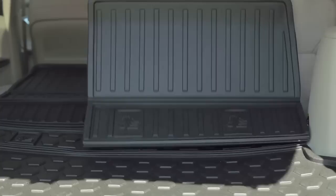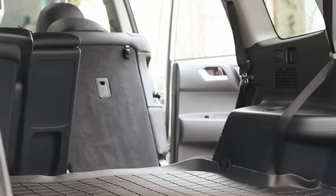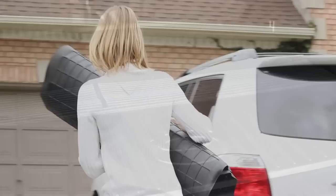This unique split cargo liner design allows multiple configurations while maintaining the full functionality of your seating. This is a major improvement over a one-piece cargo liner that would have to be removed if you needed to use the rear seats.